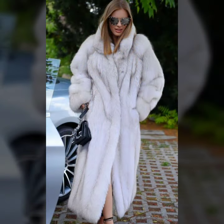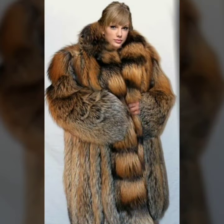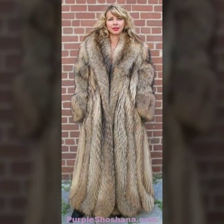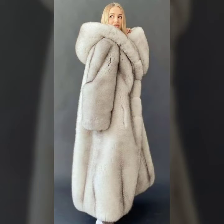very attractive and latest ideas of fur coat for girls and women. So stylish ideas of fur coat, very beautiful stitching, attractive designs of coat, eye catching colors, different types of fur. Overall ideas latest and trendy, I hope you like it.